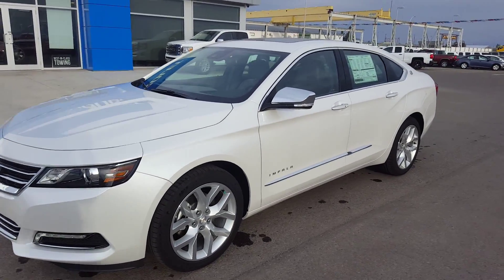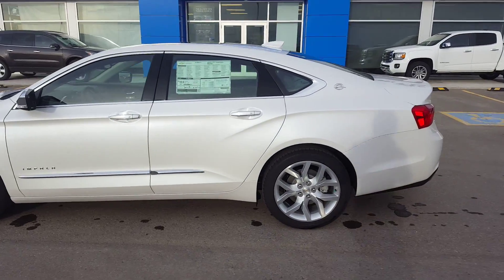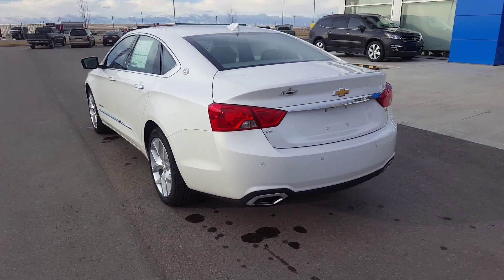Good day from Skougo Motors in Fort McLeod. This is stock number 165-597. This is a 2016 Chevrolet Impala LTZ.